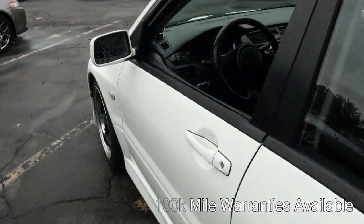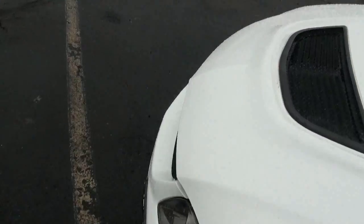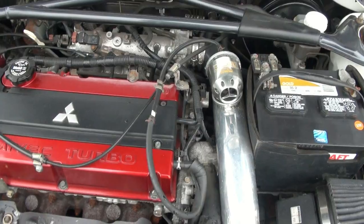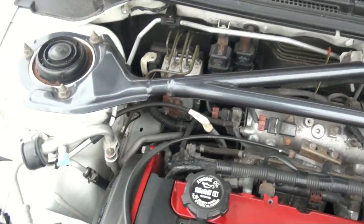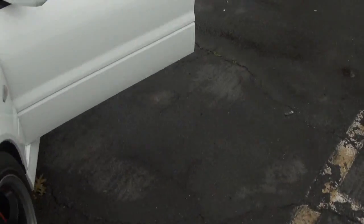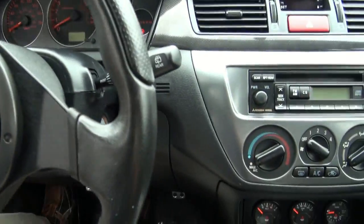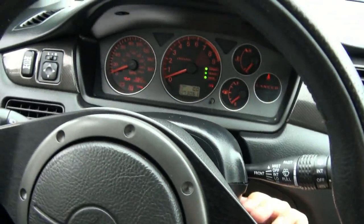A lot of fun to drive. Very clean inside. Let's take a look underneath that hood — HKS 4 valve.